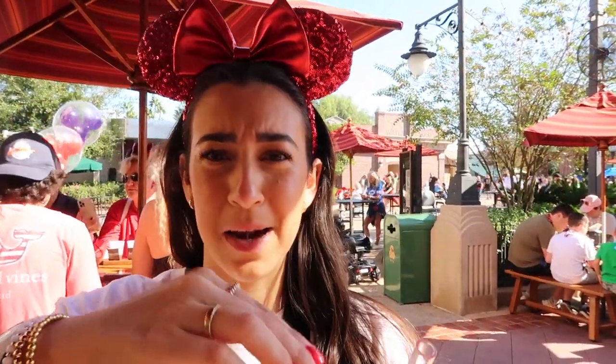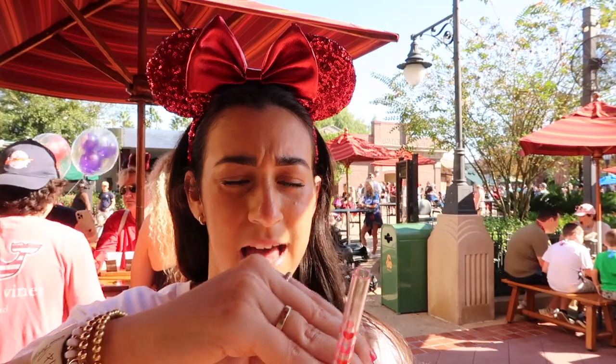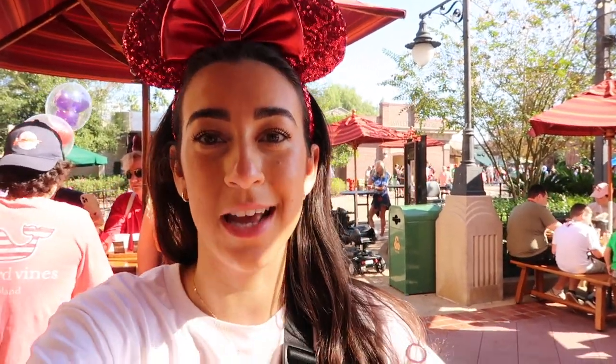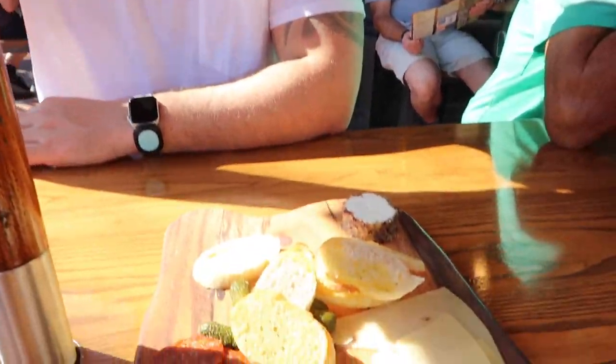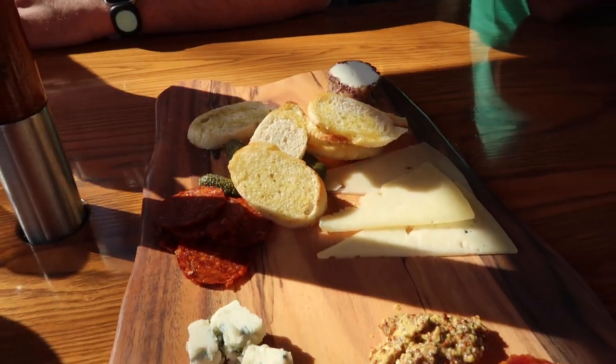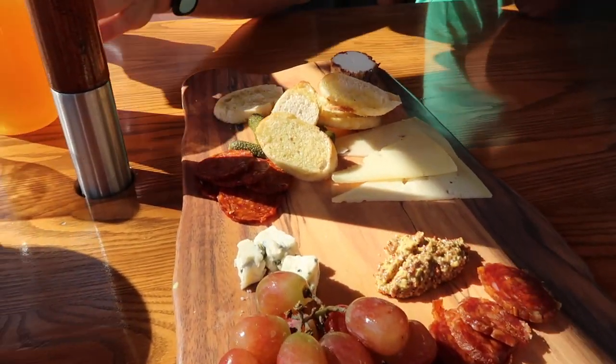We got some popcorn and then headed to Baseline Tap House. I got a Diet Coke with lemon because I'm not a beer drinker — I learned that last time. Corey got the Golden Oak Hefeweizen. We also tried the Baseline Tap House charcuterie board, which just looks delicious. We just finished up — Corey finished his beer and we had that delicious charcuterie board.